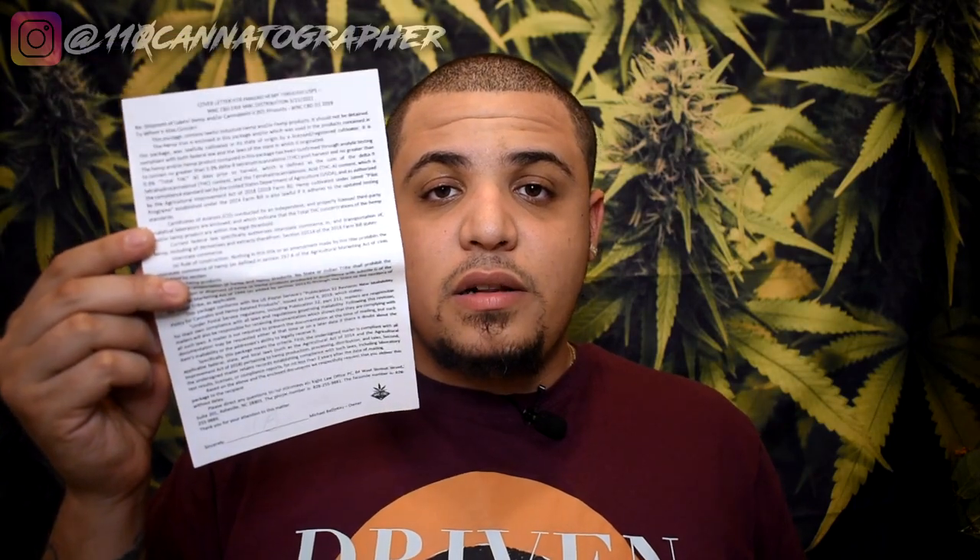Along with the flower, we got a letter to law enforcement, test results, and this dope WNC sticker.